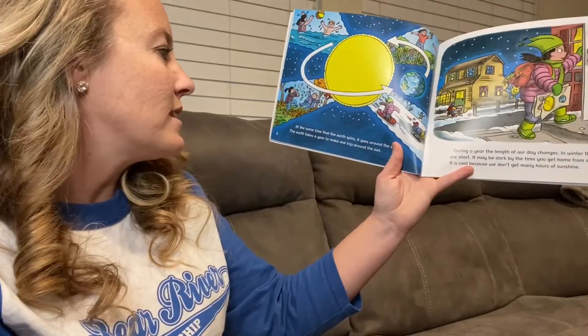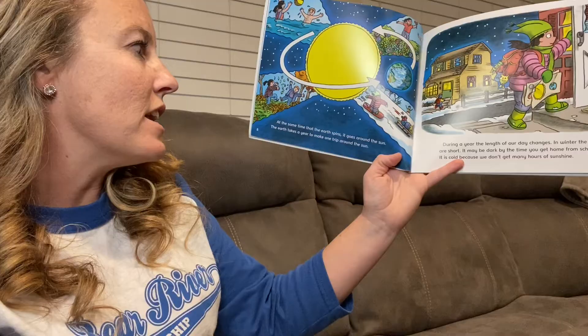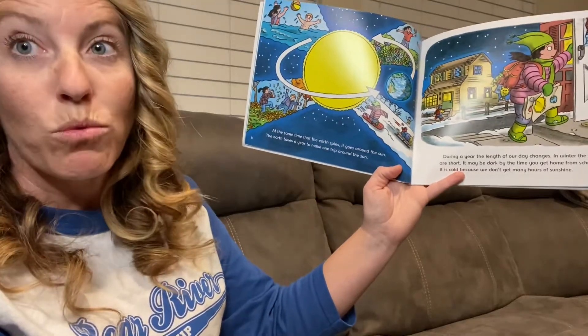At the same time that the earth spins, it goes around the sun. The earth takes a year to make one trip around the sun.